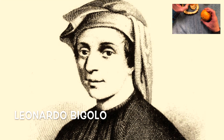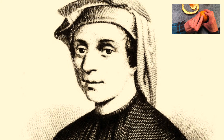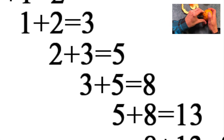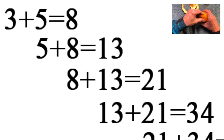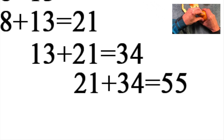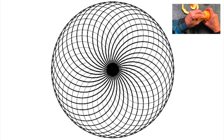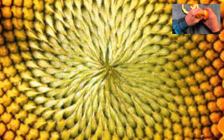Way back in 1202, a teacher named Leonardo Fibonacci was playing a simple math game, adding numbers to their sum: 1 plus 1 is 2, 2 plus 1 equals 3, 3 plus 2 equals 5, 5 plus 3 is 8, 8 plus 5 is 13, 13 plus 8 is 21, and so on. This so-called Fibonacci sequence would become known as the Golden Ratio.